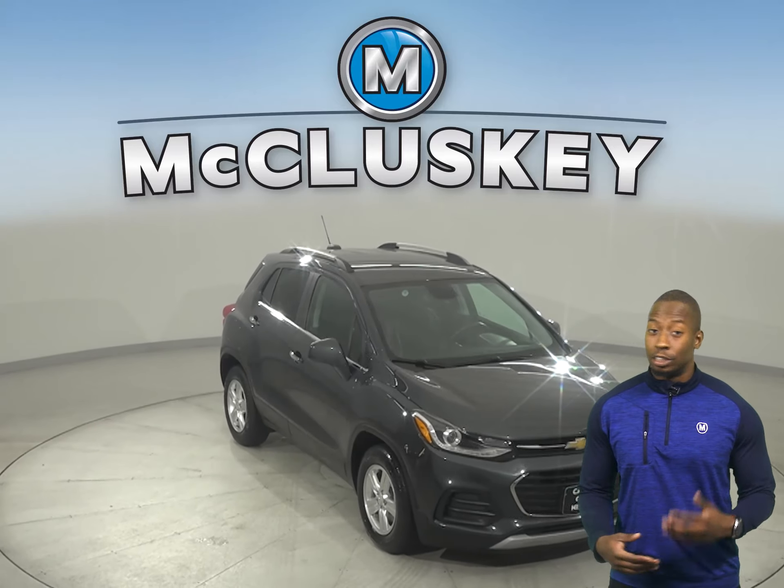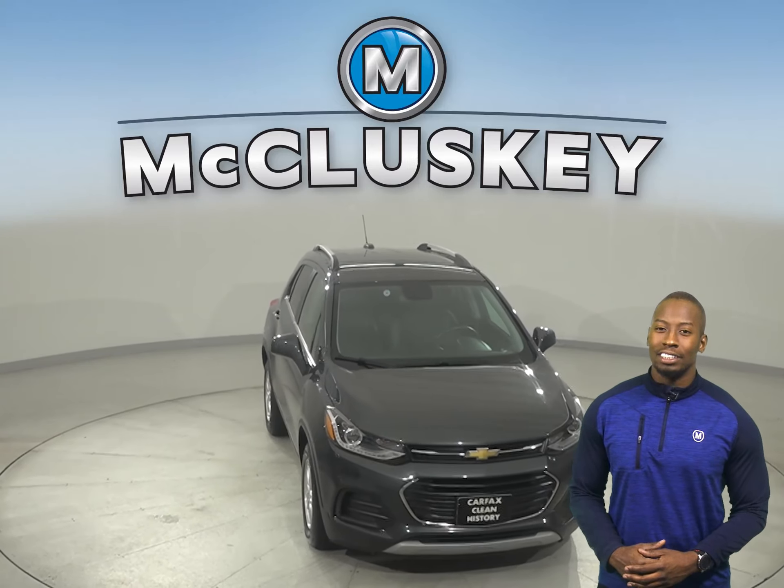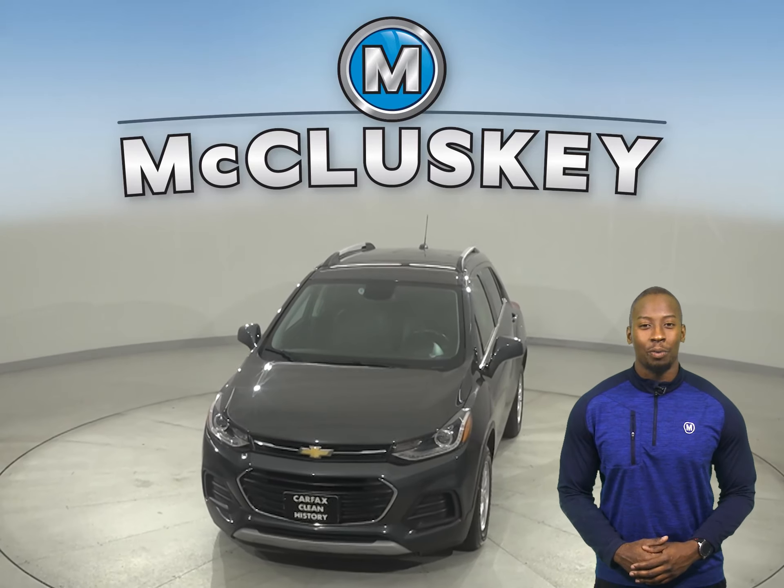Come on down today and try this vehicle. It's gone through our extensive 172-point inspection and is more than ready to hit the road.